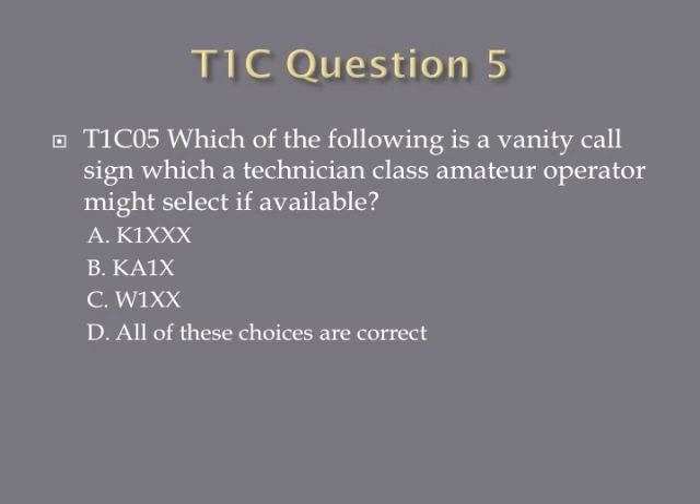Question 5: Which of the following is a vanity call sign which a Technician-class amateur operator might select if available? A. K1-XXX. B. KA1-XX. C. W1-XX. Or D. All of these choices are correct.